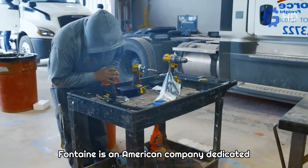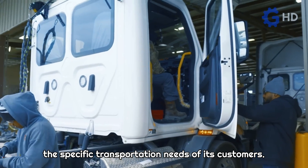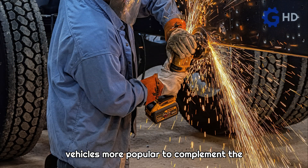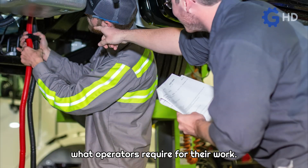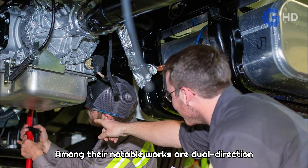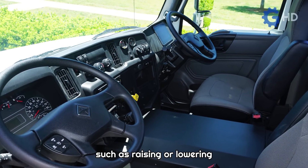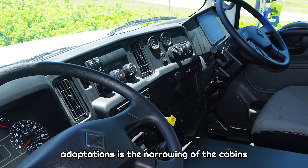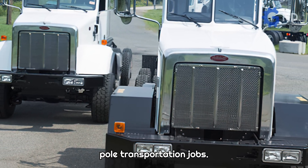Fontaine is an American company dedicated to providing high-quality solutions to meet the specific transportation needs of its customers. They offer modifications to commercial vehicles to complement the capabilities of mass-produced units with what operators require for their work. Among their notable works are dual-direction conversion and complex cabin modifications, such as raising or lowering the roof of service trucks. However, one of the most outstanding adaptations is the narrowing of the cabins for steel transport or utility pole transportation jobs.